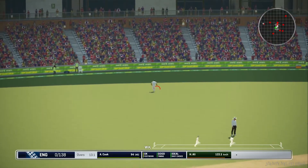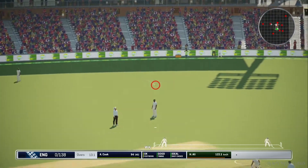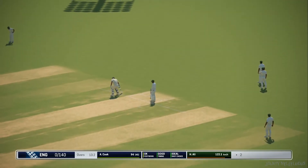Good shot. Good shot — runs for sure. Two runs.